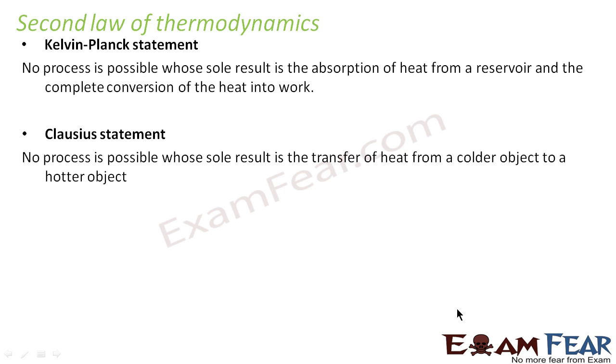The Kelvin-Planck statement states that no process is possible whose sole result is the absorption of heat from a reservoir and the complete conversion of heat into work. According to the first law of thermodynamics, efficiency of a heat engine can be 100%, but the second law puts a restriction to this — it is always impossible that the total amount of heat supplied to the system will get converted to work. There has to be some heat which will be lost during the process. So complete conversion of heat into work is not possible.